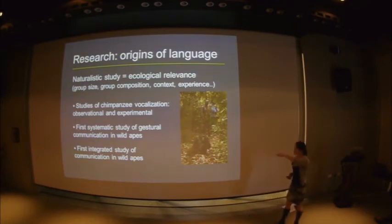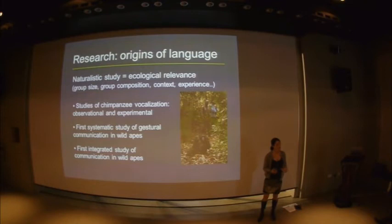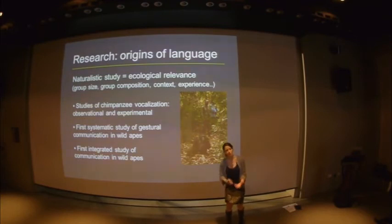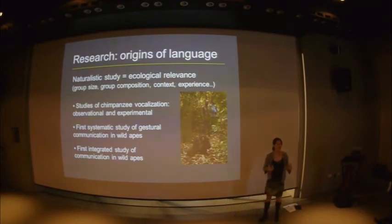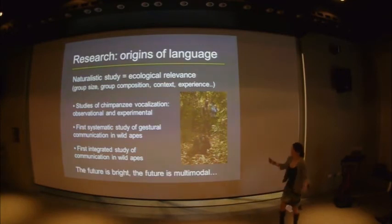Over the years we've gone from observational and experimental studies of chimpanzee vocalisations — you'll hear more this afternoon about innovative playback methodologies — to gestural communication. In my PhD work I took gestural communication, which had been so productive in captivity, out to the wild to do the first wild study of gestural communication in great apes. What I've taken forward in my postdoctoral work is recognising that chimps don't gesture, talk, or vocalise in isolation — it's an integrated system. So we're now studying multimodal communication in wild apes. The future is bright; the future is multimodal.